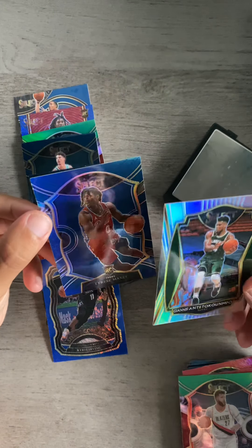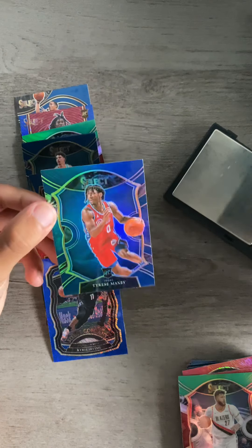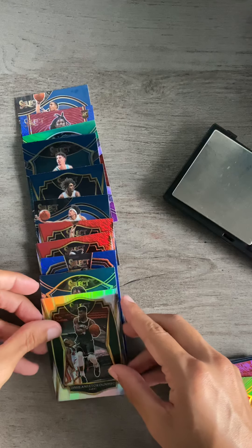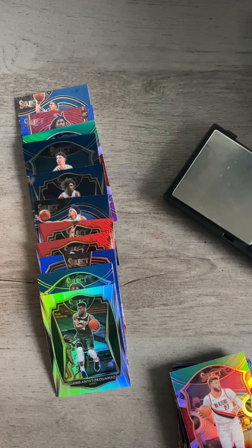Honestly, not bad pulls. We got the true silver Giannis, we got some rookie silvers and some other cool stuff. We got a LaMelo on the concourse — not the craziest thing, but hey, it's something. So hope you enjoyed that video, guys. Like, comment, and subscribe for more content like this. Remember, we're trying to reach 100 subscribers to get into a free giveaway. I'll catch you on the next one. Peace.